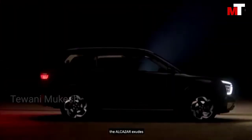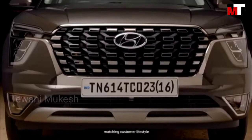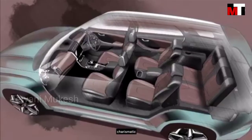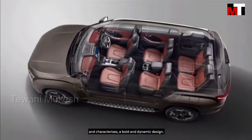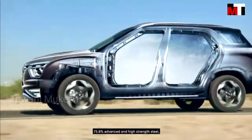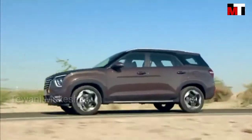True to its name, the Alcazar exudes grandeur and opulence, matching customer lifestyle and aspiration. The Alcazar is charismatic and features a full and dynamic design with 75.6% advanced and high-strength steel, along with hot stamping parts and ring structures.